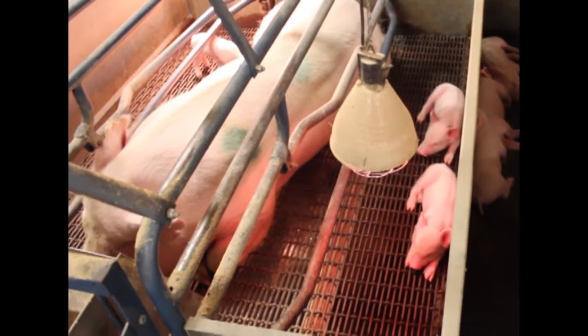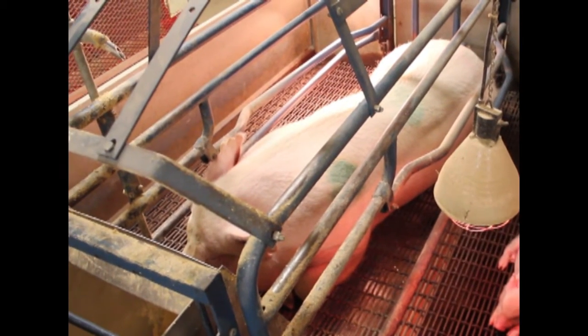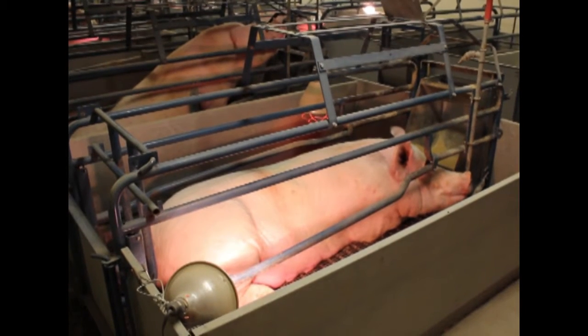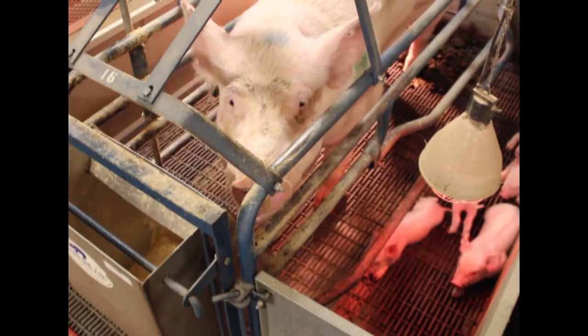If farrowing takes place in a group pen, it allows protection from other sows, which may become aggressive towards the young. Also, in a group pen, sows would naturally compete for food. Feed intake is very important, as consumption must be regulated to optimize milk production.